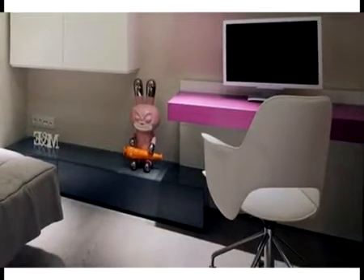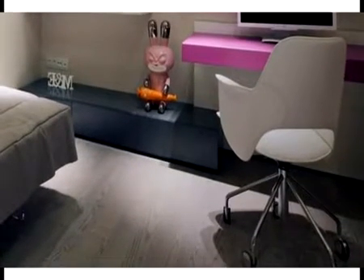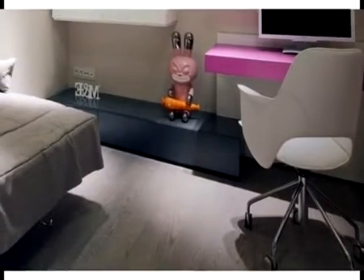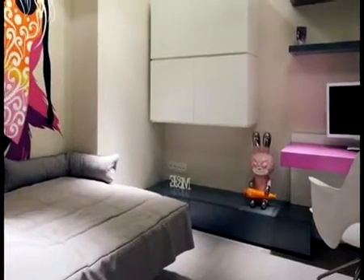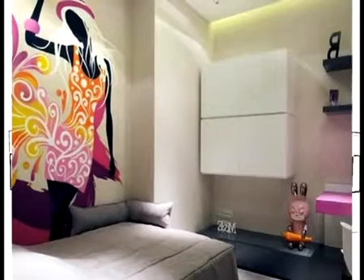Naturalistic accent with the minimalist bedroom design becomes the proper combination to enhance convenient sleeping for the children. This kids' bedroom applies the naturalistic accent by including wooden material for the duplex bed design. Creative and striking stair design also contains hidden storages from the stairs, and at the below of the bed there are also hidden storages.